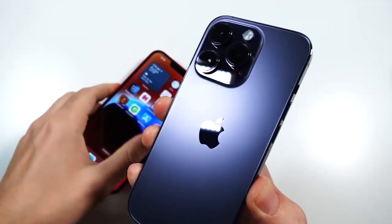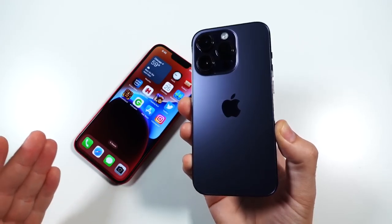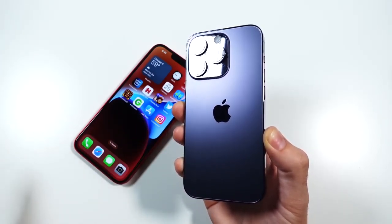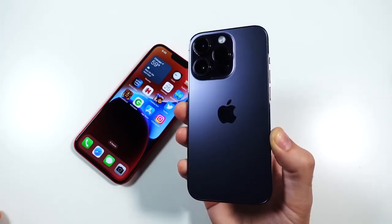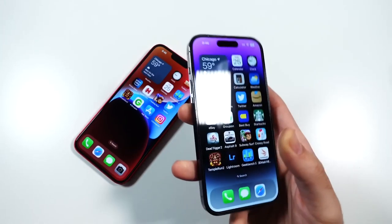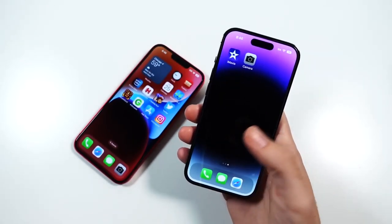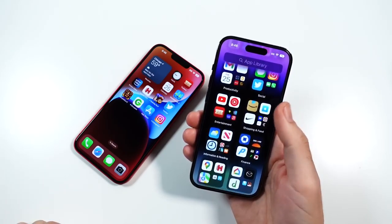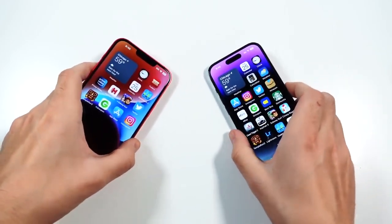The iPhone 14 Pro starts at $999, which stays the same as the iPhone X. If you've been holding out and you buy one now at the same price an iPhone X would have cost, you're getting a 10 times better phone with the 14 Pro. It goes up from there if you want more storage — I paid about $1,200 to get the 256 gig version. So do keep in mind that the 14 Pro is a little higher.